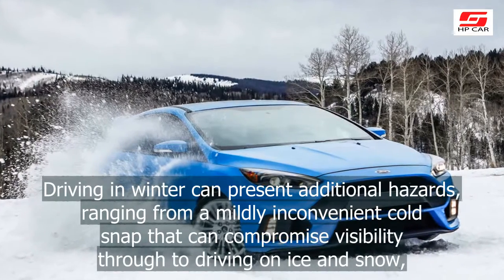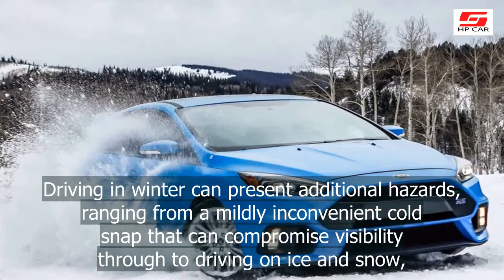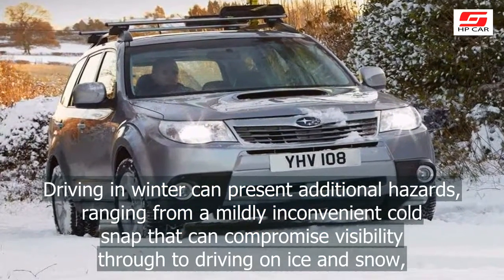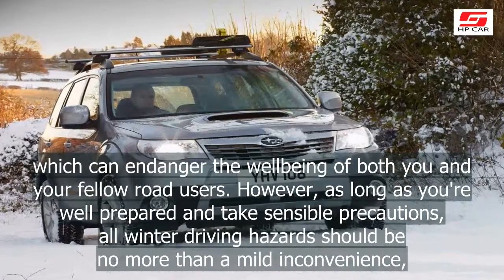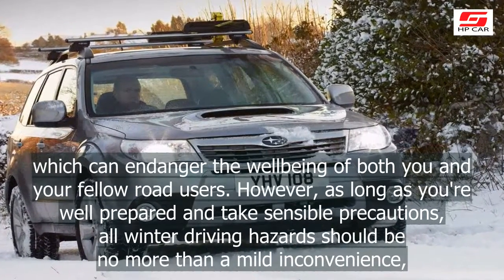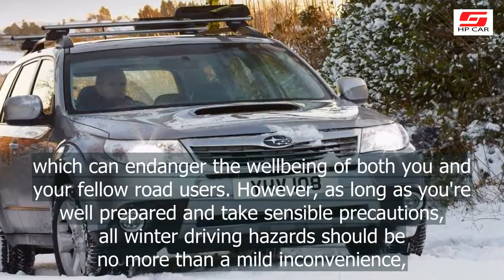Driving in winter can present additional hazards, ranging from a mildly inconvenient cold snap that can compromise visibility through to driving on ice and snow, which can endanger the well-being of both you and your fellow road users. However, as long as you're well prepared and take sensible precautions, all winter driving hazards should be no more than a mild inconvenience.